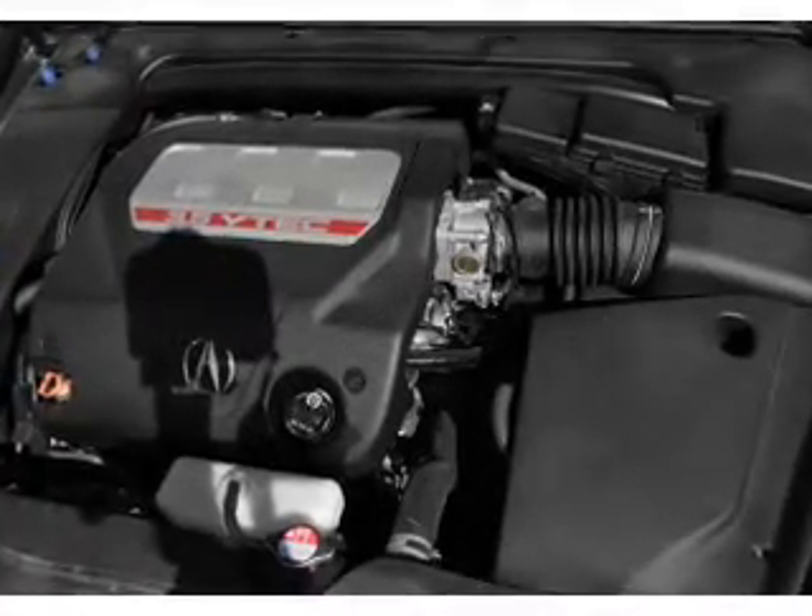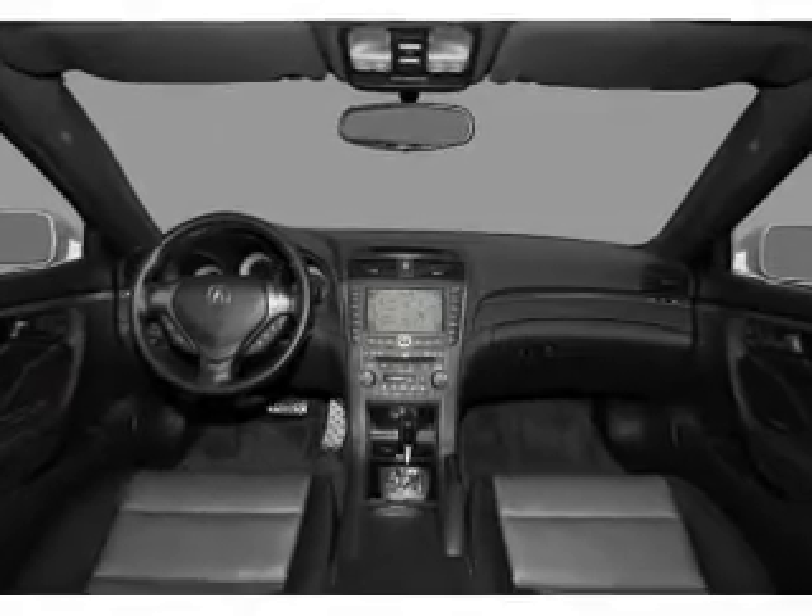Heated seats are a desirable comfort feature. This car has separate passenger temperature controls. Call today to schedule a test drive.